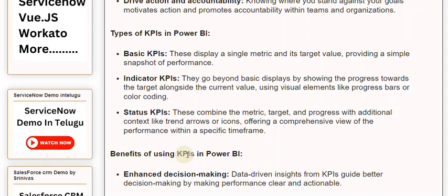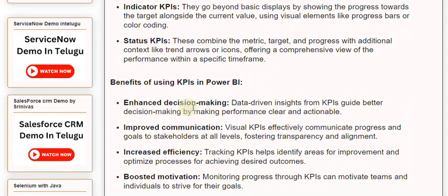Benefits of using KPIs in PowerBuy: Enhanced decision making — data-driven insights from KPIs guide better decision making by making performance clear and actionable. Improved communication — visual KPIs effectively communicate progress and goals to stakeholders at all levels, fostering transparency and alignment.